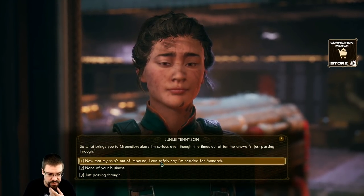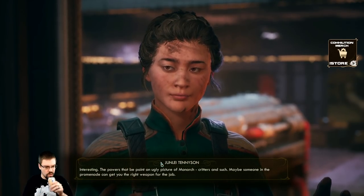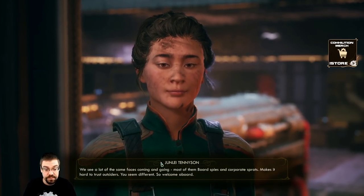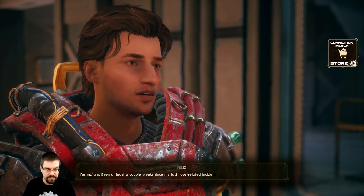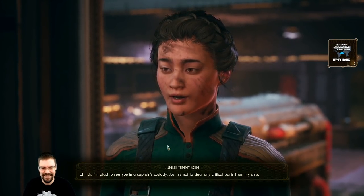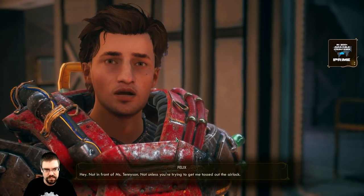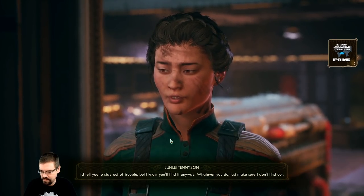Just so we understand each other, I'm the final word on the ship - the Martits, the crew, the engineers, their family. I hope there won't be any problems while you're visiting. I'll do whatever I can to help you keep the peace. Don't go making trouble and chances are you won't find any - that's how I like it here. Now that my ship's out of impound I can safely say I'm headed for Monarch. Interesting - the powers that be paint an ugly picture of Monarch. Felix Millstone - nice to see you out of the docking bay, keeping your nose clean. Yes ma'am, been at least a couple weeks since my last nose-related incident.